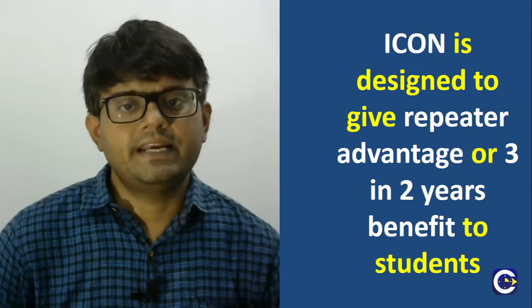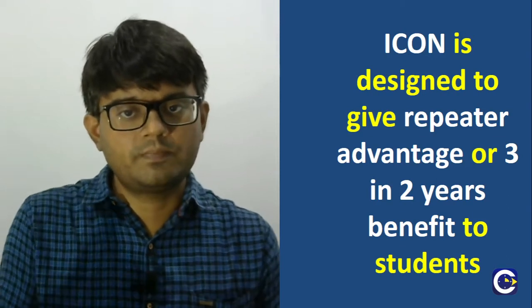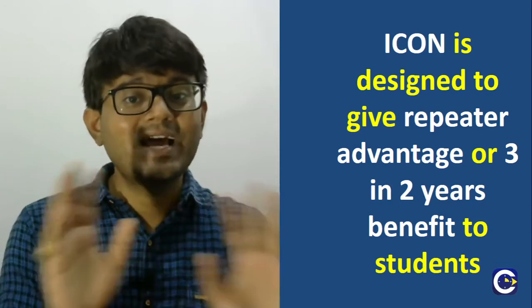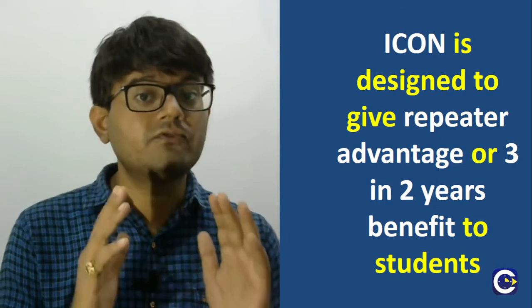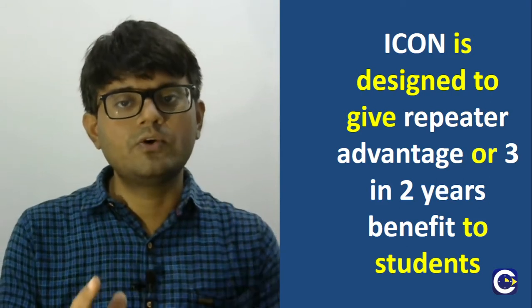The ICON programs are being designed in such a way that we can give regular students going through Plus One and Plus Two the same repeater advantage. It doesn't mean they have to spend three years — they would spend only two years, but we will be giving them the three-year advantage in the two years they are going to be spending with us.